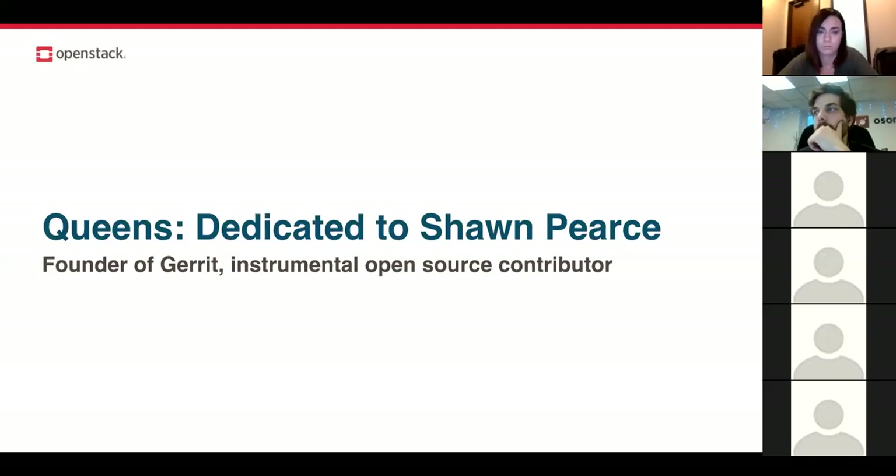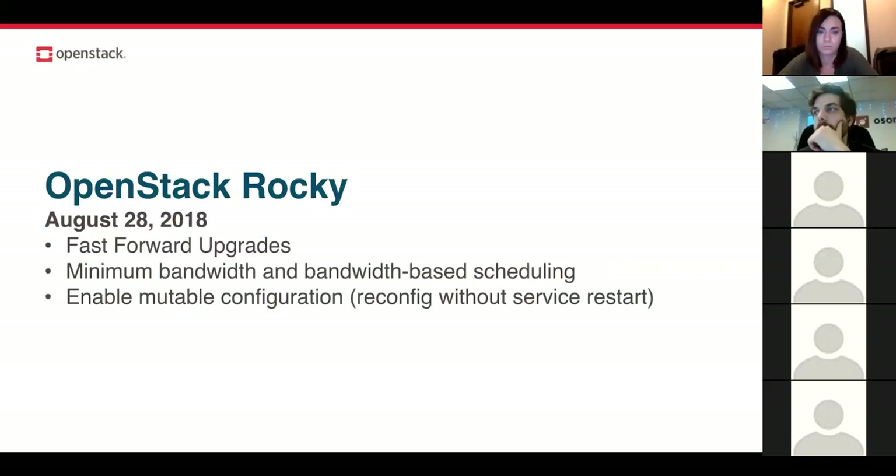The Technical Committee ran a patch through Gerrit to dedicate the Queens release to him. Next week, the development teams will be gathering in Dublin to start work on the Rocky release, due out at the end of August. One planned feature is fast forward upgrades — letting users jump ahead more than two releases. For example, if you're on Newton and want to go to Queens, you can quickly cycle through Ocata and Pike using alternative install methods that speed up those intermediary releases.